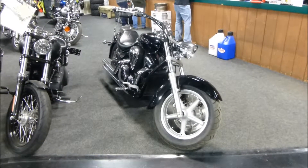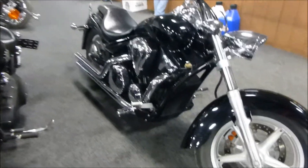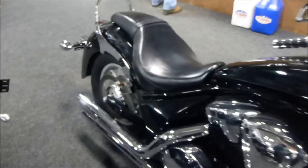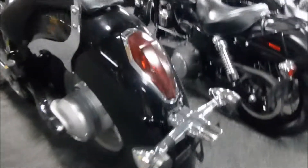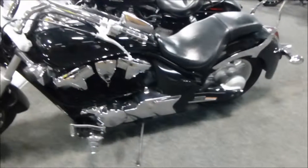We have a 2010 Honda Stateline. It's in very nice condition — tires in good shape, paint is nice, shiny and clean, no scratches that I can tell. Seats are in great shape. It does have a backrest board and a Cobra exhaust system on it.